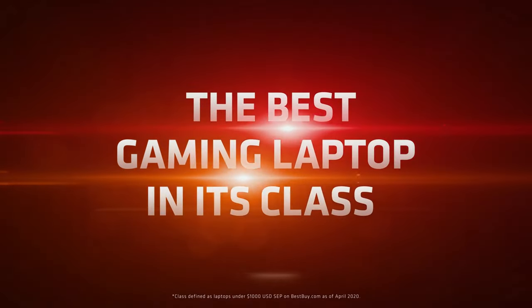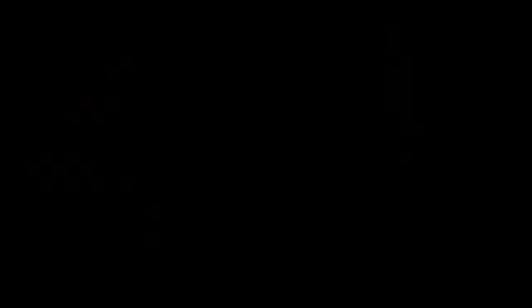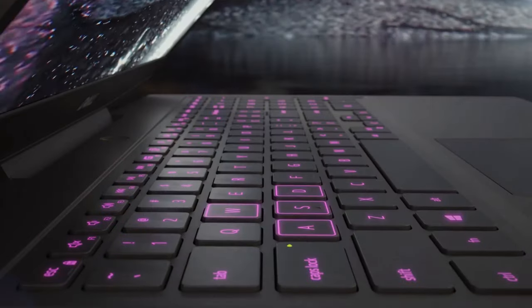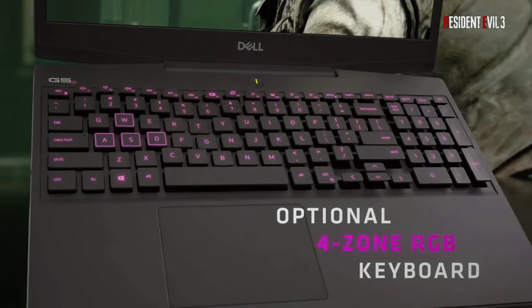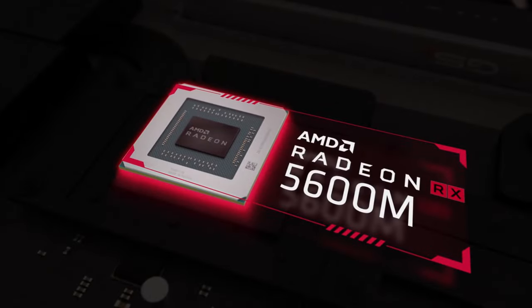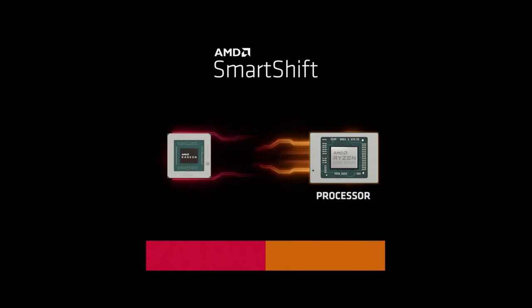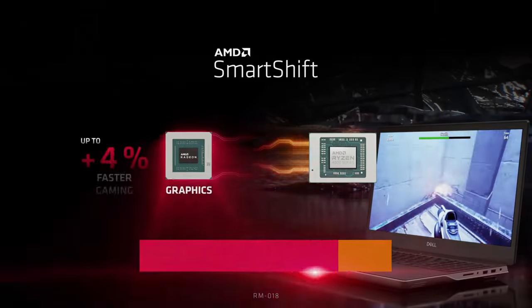At number 4 we have the Dell G5-15SE. This laptop is one of the best budget gaming laptops available in 2024. It features an AMD Ryzen 7 processor and Radeon RX 5600M graphics, offering solid performance without breaking the bank. The G5-15SE is perfect for gamers who want great performance at a reasonable price.